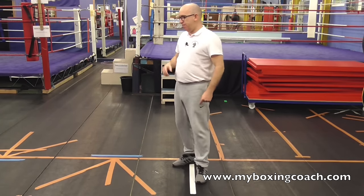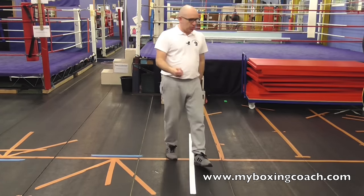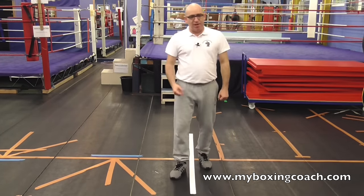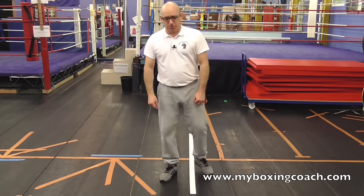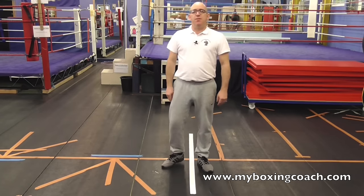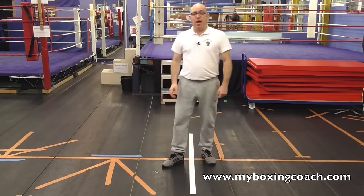I've seen lots of questions being asked and advice being given out about how to defend against a 1-2, how to defend against a double jab, how to defend against a left-right, left hook, right uppercut, left cross, right cross, uppercut, overhand, power shot, whatever. I'm going to give you a method of defending against any combination that gets thrown and it's dead easy.